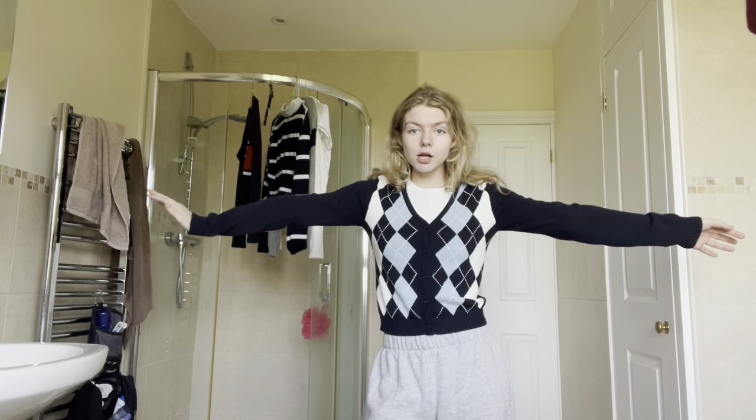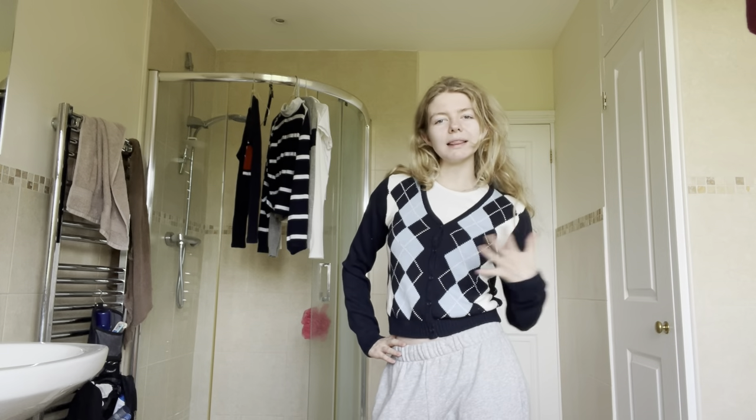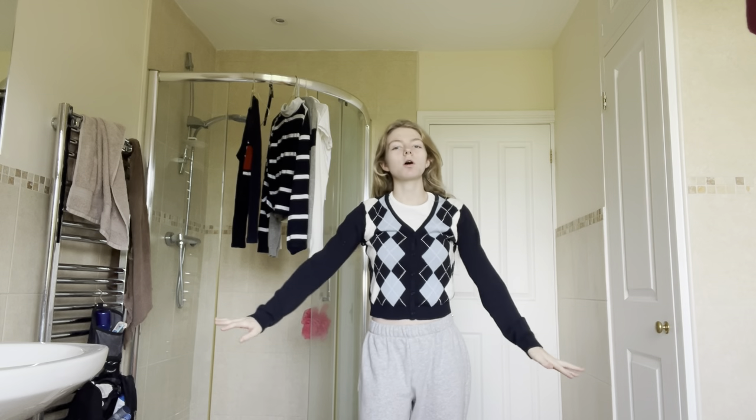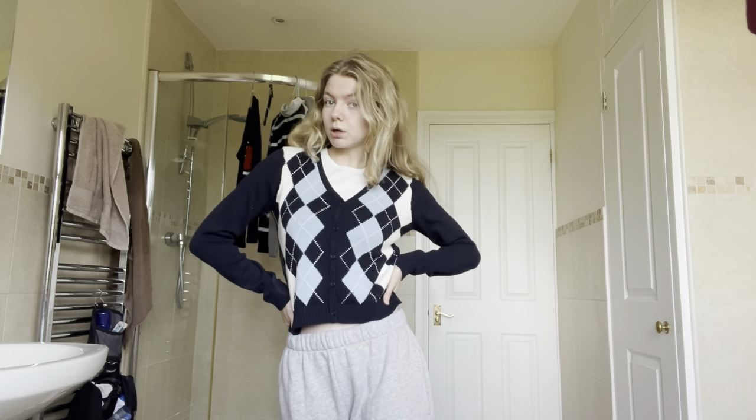The next thing I have is this preppy, cropped, crisscross sweater cardigan — it's a cardigan because it's got buttons. I think it looks so cute with a tank top or a white t-shirt underneath, and you can button it up or down. It's super cute and versatile, and it gives a smart, clever look because of the crisscross pattern. It's long sleeve, cute for autumn. This pattern was very in last year but I feel like it hasn't gone out — and that's another thing about Brandy: it's timeless.